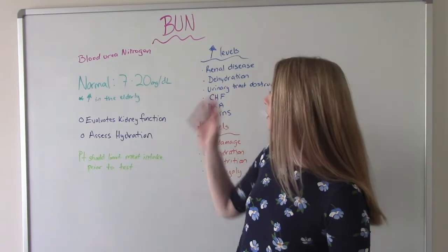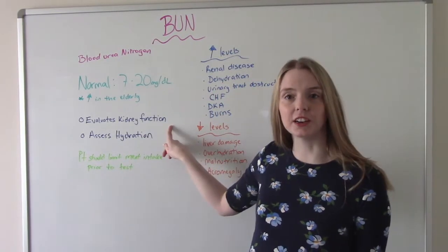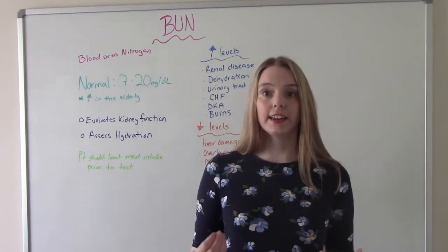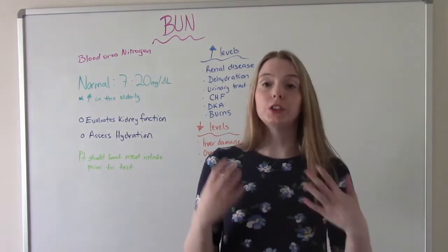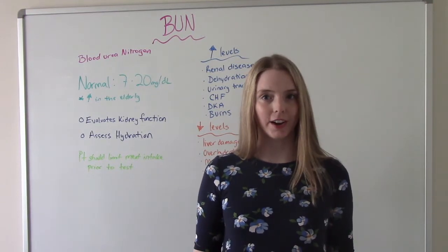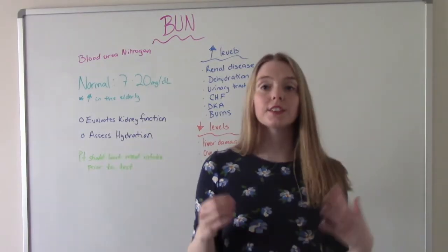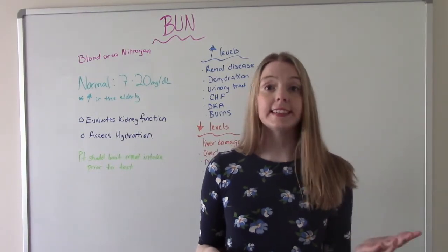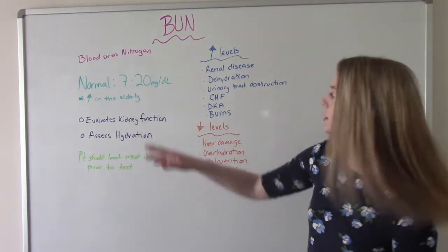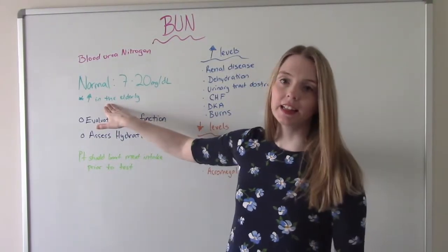So our BUN levels — why do we do these tests? They evaluate our kidney function, so we see how well our kidneys are working. If the kidney's job is to filter this stuff out and we do a lab test and there's a ton of it in there, that means our kidneys aren't doing a very good job. We also use it to evaluate the patient's hydration status — are they dehydrated, over-hydrated, or normal? The normal levels are 7 to 20, but they might be slightly increased in the elderly.